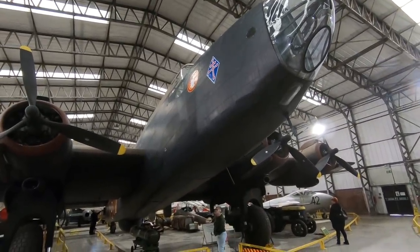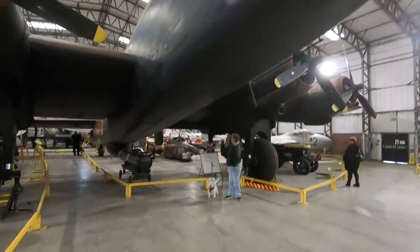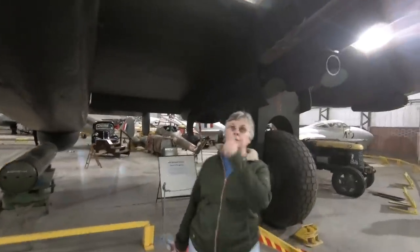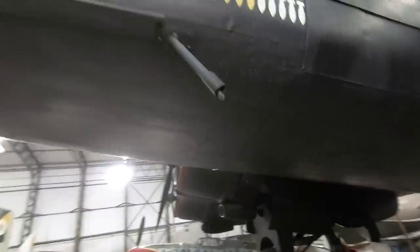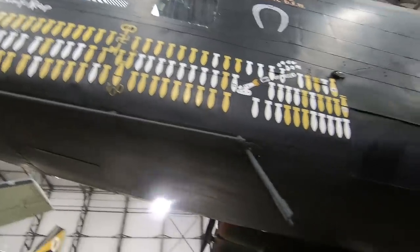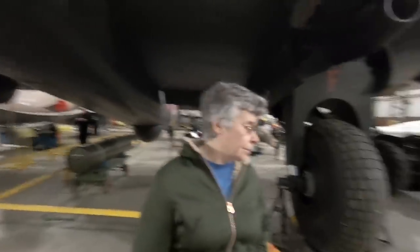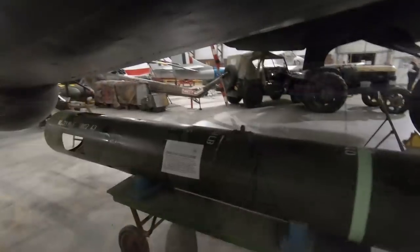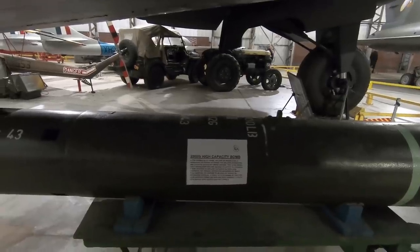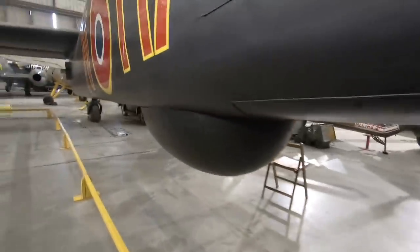Here is a Handley Page Halifax. Which was the forerunner to the Lancaster — well, they flew alongside, didn't they? Not as famous as the Lancaster. Absolutely enormous — look at the size of the tyres. That was a 2,000 pound high-capacity bomb which you parachuted in, with delayed detonation. The wing is only about six foot off the ground here.